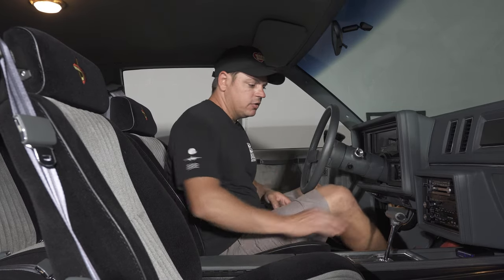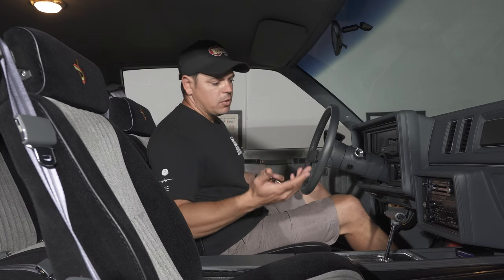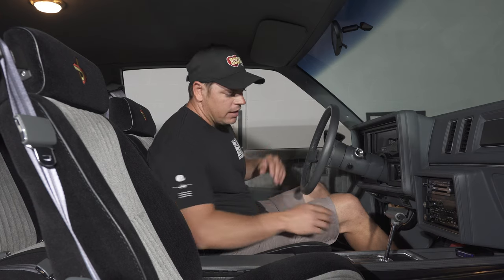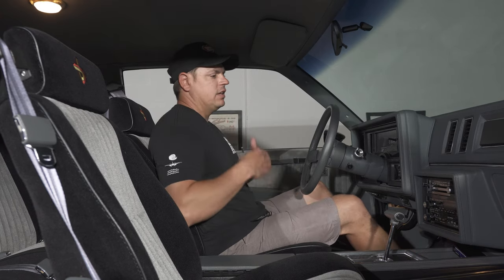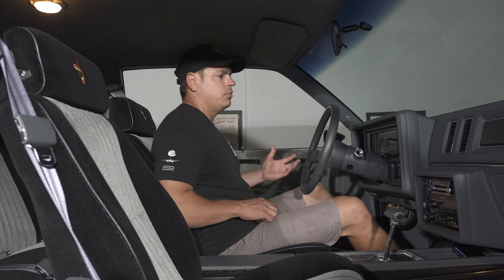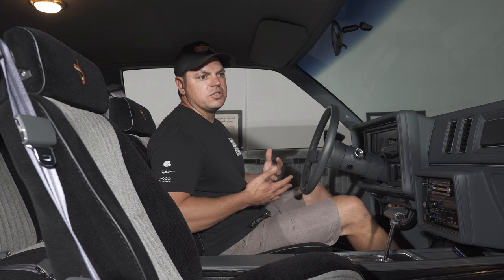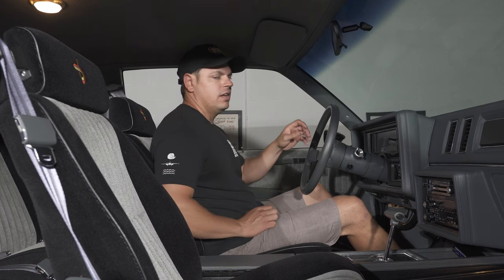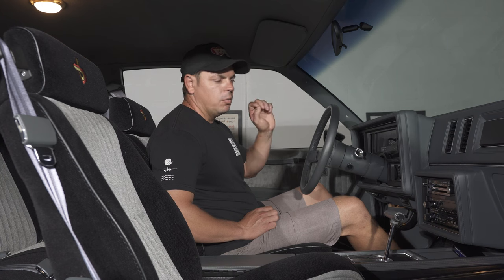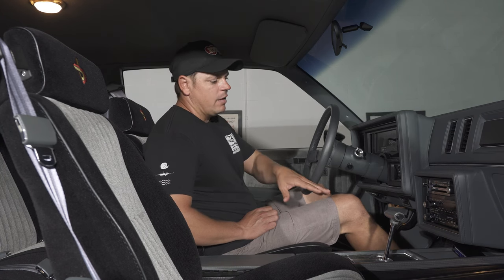Glovebox is very clean. Your shifter is proper — it's not loose. Ashtray is very nice, no one's ever smoked in it. The only add-on that I see, which is just a plug-in add-on, is a scan master here, which is great because it's going to give you temperature and tell you if you're detonating. That was a precaution the owner wanted to do in case he goes to a car show so he can see everything that's going on.